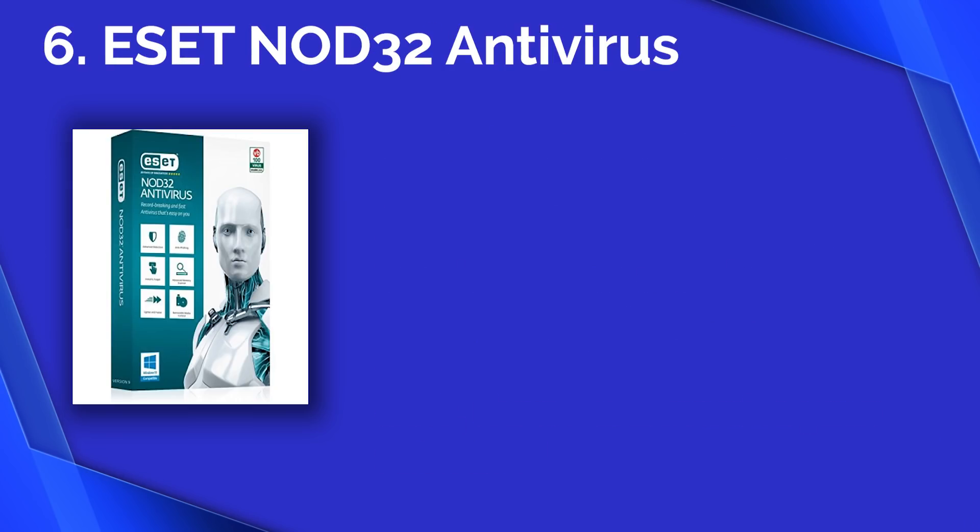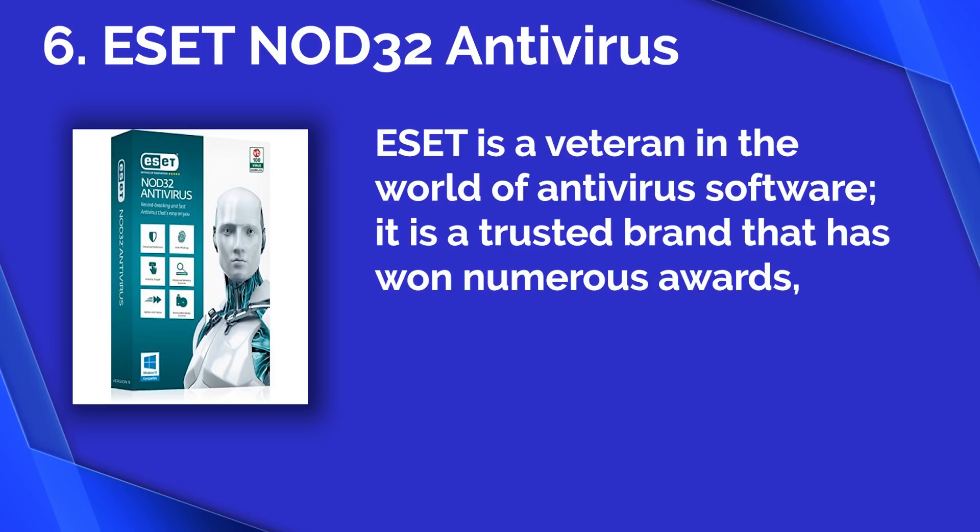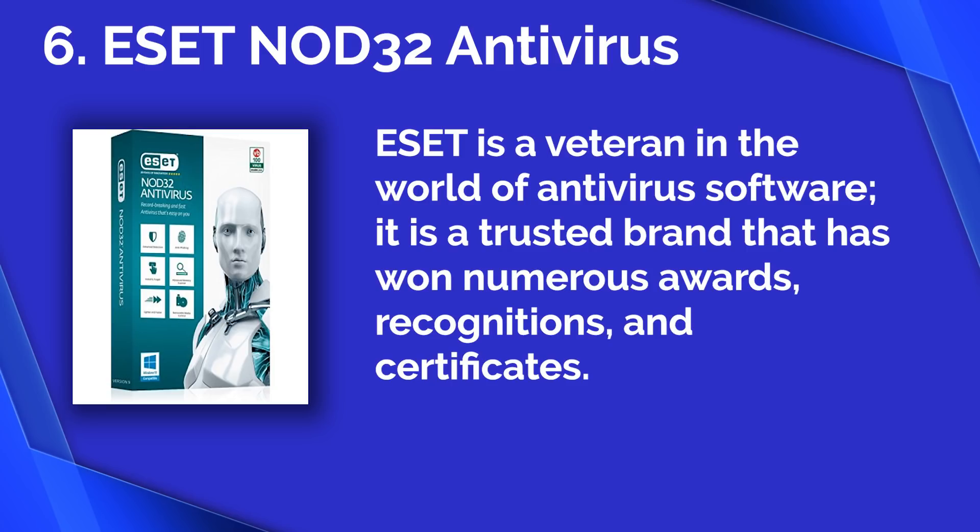Number six: ESET NOD32 Antivirus. ESET NOD32 is a veteran in the world of antivirus software. It is a trusted brand that has won numerous award recognitions and certificates.